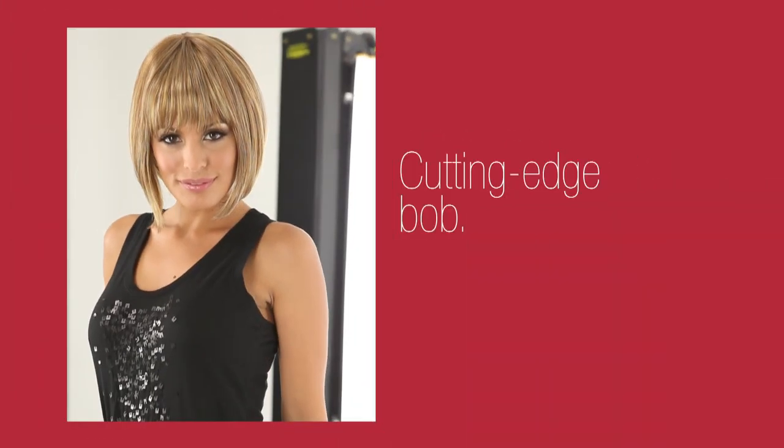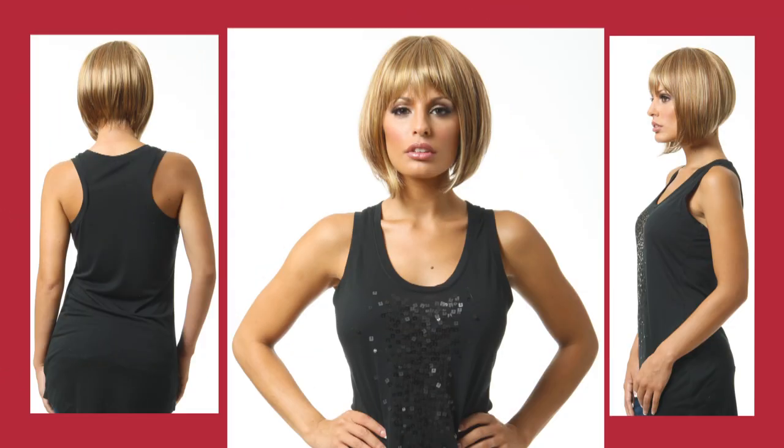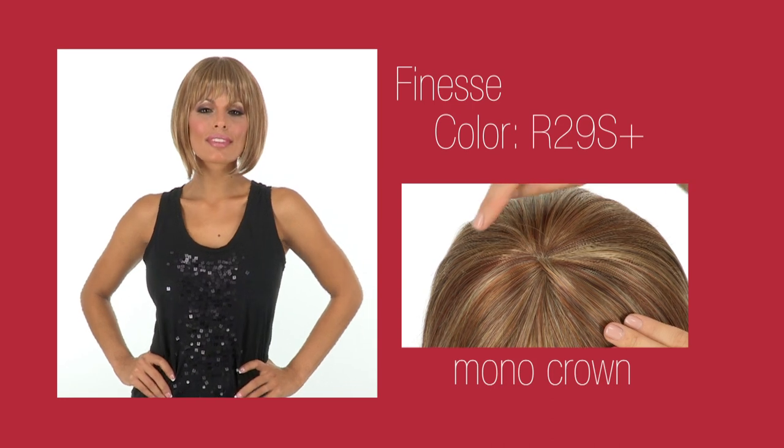Finesse. No Raquel Welch collection is complete without a cutting edge bob. This wispy A-Line bob is sure to be a top seller. It even has a mono crown for a natural touch.